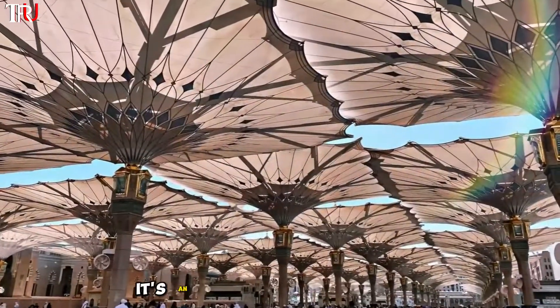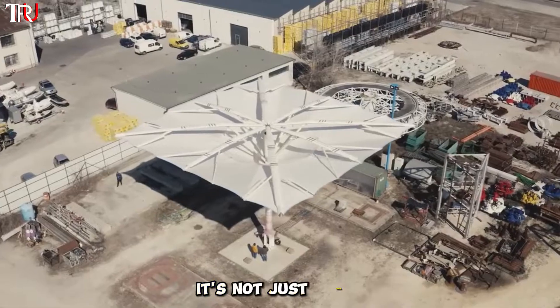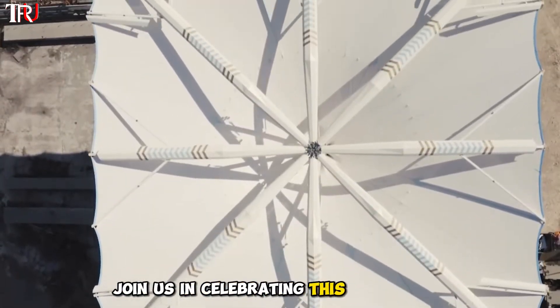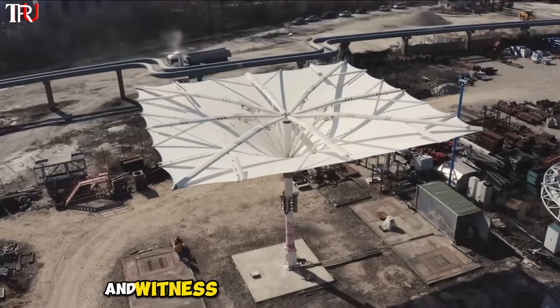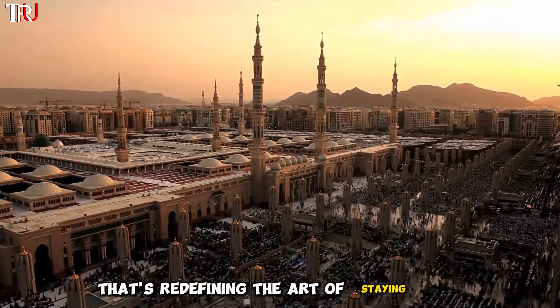It's not just a sight, it's an unforgettable experience. This isn't just architecture, it's a symphony of design. It's not just shade, it's a breathtaking performance. Join us in celebrating this astounding engineering achievement and witness the Grand Mosque's canopy — a world of innovation that's redefining the art of staying cool.